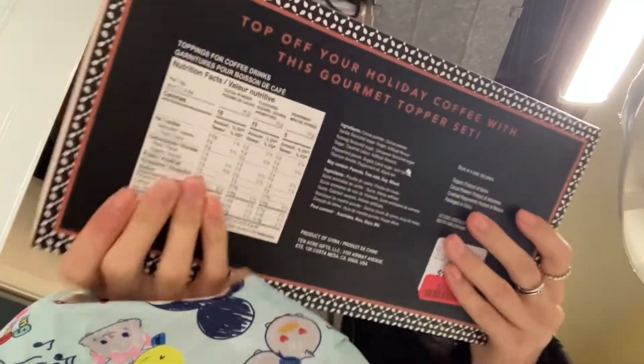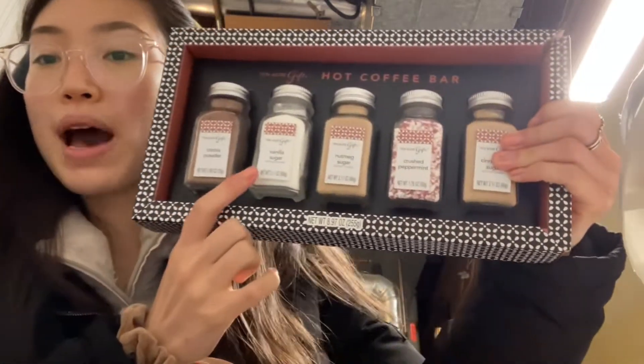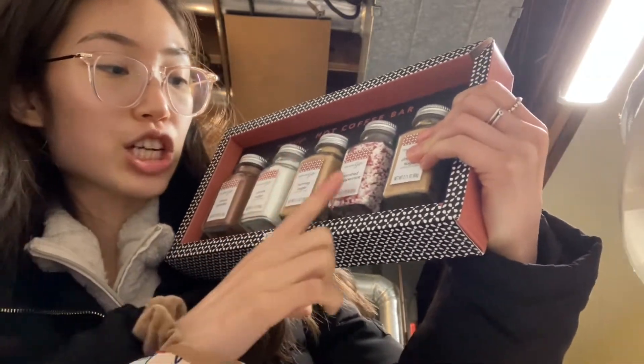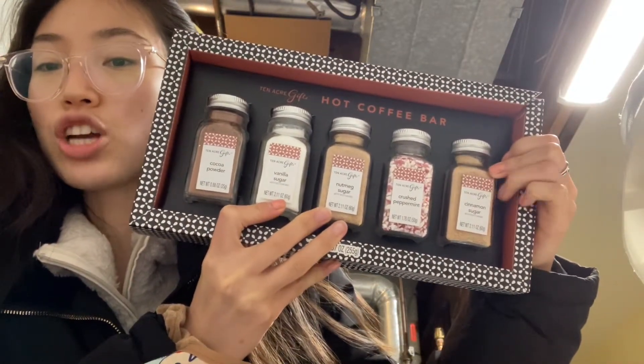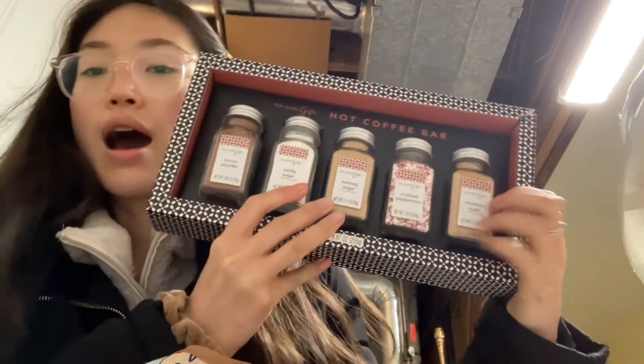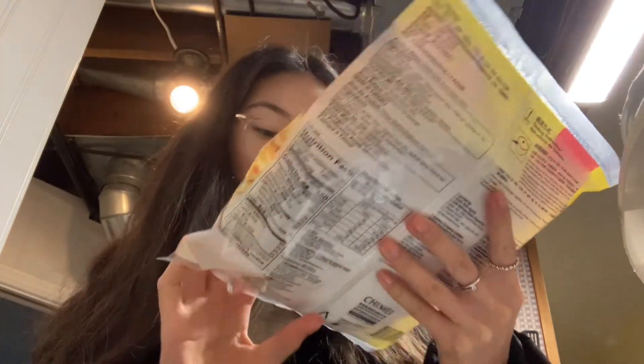I got this spice jar set from Winners — it comes with five of them: cocoa powder, vanilla sugar, nutmeg sugar, crushed peppermint, and cinnamon sugar. After I'm done with them I'm going to reuse these mason jars and add my own labels to put my own spices in, because they're very aesthetically pleasing. I'll definitely pack that in my bag as I'm leaving tomorrow. We also got this fluffy green onion waffle — really good cooked on the pan as a quick little snack.